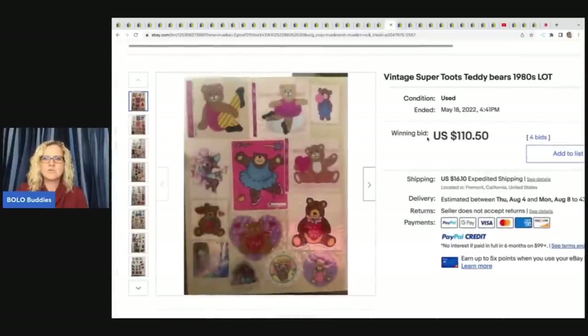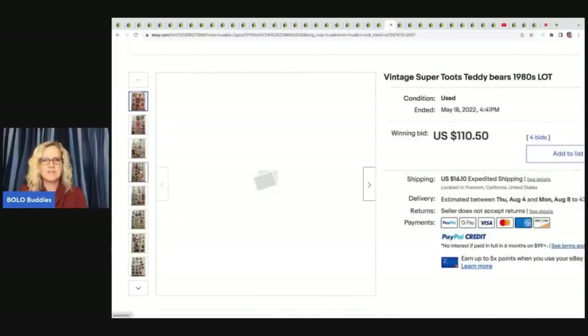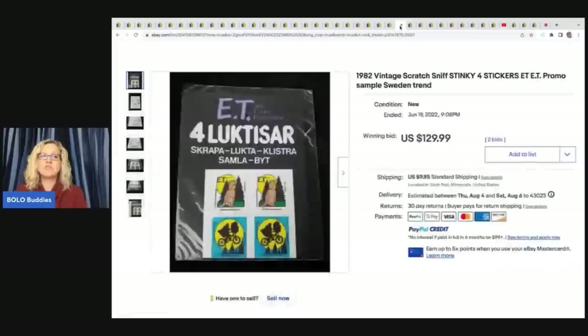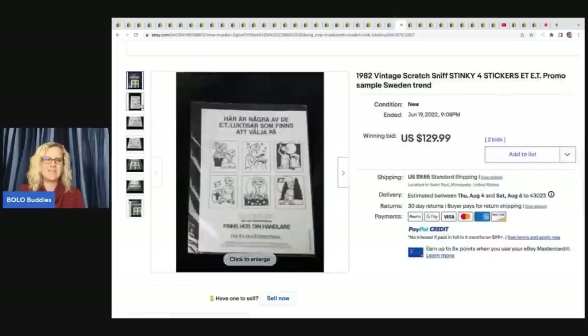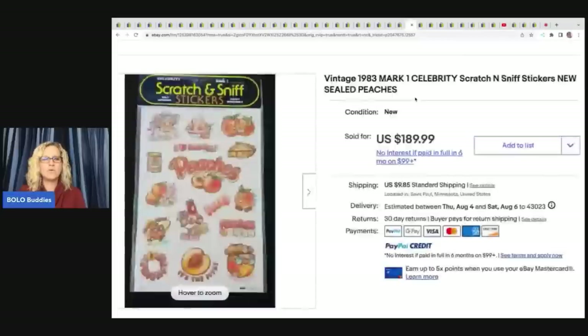These are Vintage Super Toots Teddy Bears — all teddy bears. $110.50 on auction, four bids plus shipping. I'm going to show you one from a YouTuber at the end of the video — an awesome channel you definitely need to be checking out. 1982 Vintage Scratch and Sniff ET Promo Sample — Sweden by Trend. $129.99 on those. Scratch and sniff is where it's at. If you can find scratch and sniff, you're in the money.